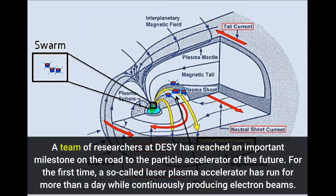A team of researchers at DESY has reached an important milestone on the road to the particle accelerator of the future. For the first time, a so-called laser plasma accelerator has run for more than a day while continuously producing electron beams.